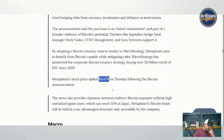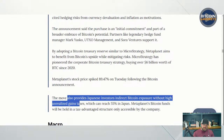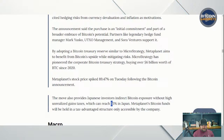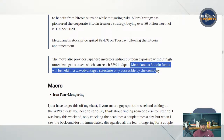MetaPlanet's stock price spiked 89.47% on Tuesday following the Bitcoin announcement. This reminds me of early days of blockchain when companies were adding the word blockchain to their name and their stock price would jump — but this is way more legitimate, they're going the MicroStrategy route. The move also provides Japanese investors indirect Bitcoin exposure without the high unrealized gains tax, which can reach 55% in Japan. MetaPlanet's Bitcoin funds will be held in a tax-advantaged structure only accessible by the company.